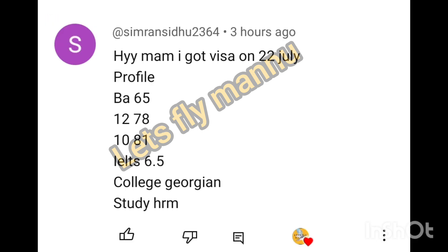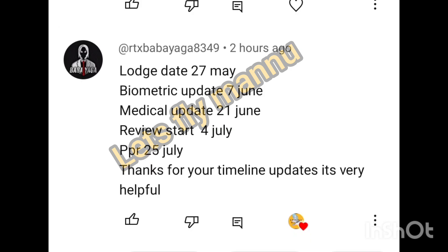I got my visa on 22nd of July. Profile: BA 65%, IELTS 6.1%. College: Collagen ka Zolzen. Study: Human Resource Management. Lost date 27th of May, biometric 7th June, medical 21st of June, review start 4th of July, PPR received 25th July. Thanks for your timeline update, it's very helpful.